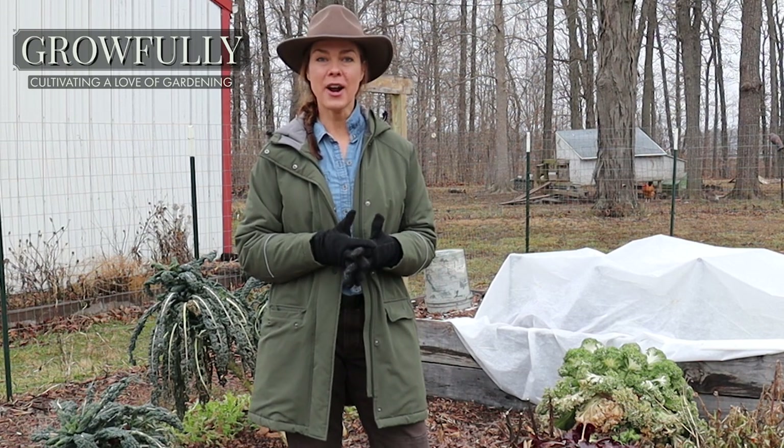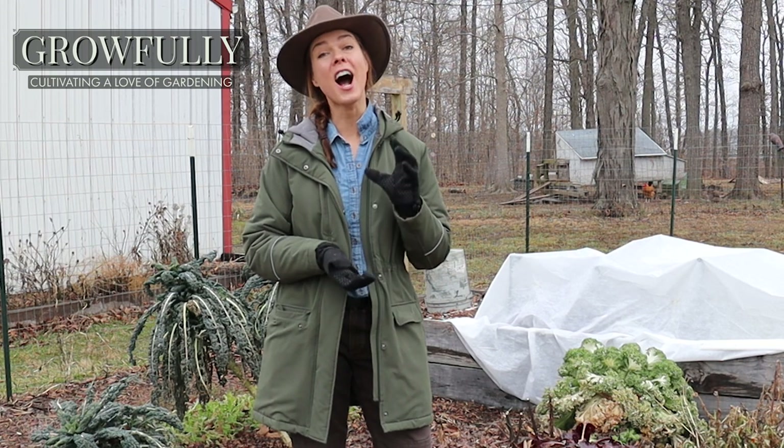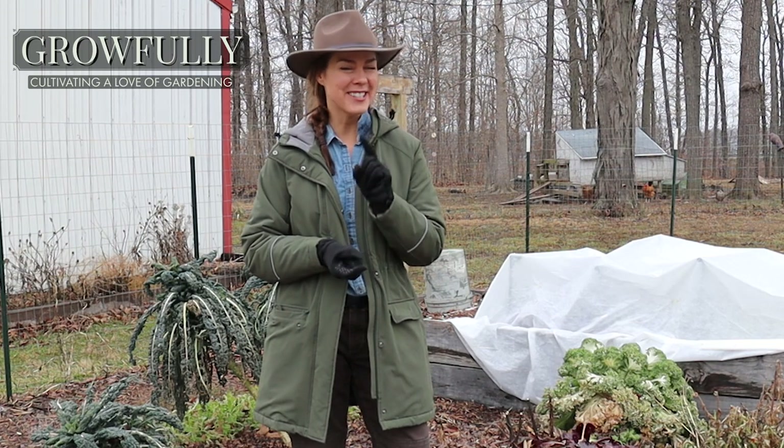On that note, I thought I'd share with you today my top three gardening tools that I use the most in my own garden — and stick around to the end for an added bonus.